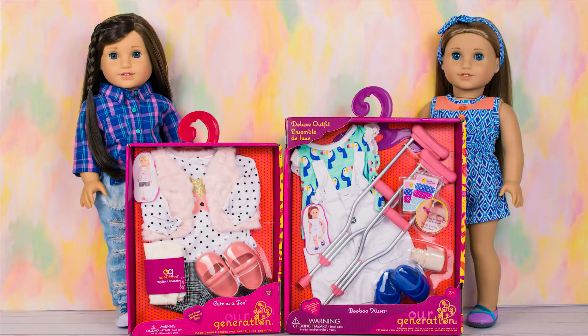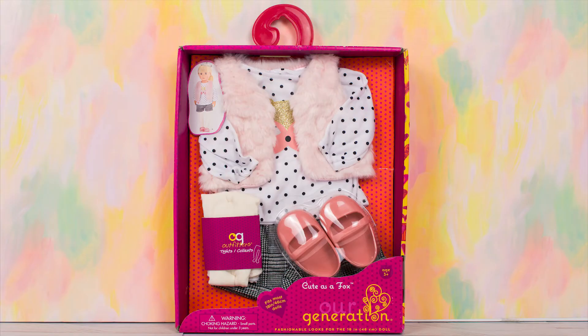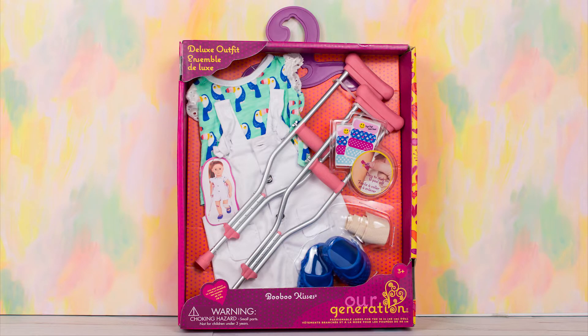Hey guys, it's Alina from Dolphin Mo here, and today I'm really excited to share an opening and review of these two awesome Our Generation outfits. The first set I will be opening is called Cute as a Fox, and the second one is a deluxe outfit called Booboo Kisses. I got the set for Makena because she is a gymnast and I think it's just perfect for her, so let's get started with opening these outfits.